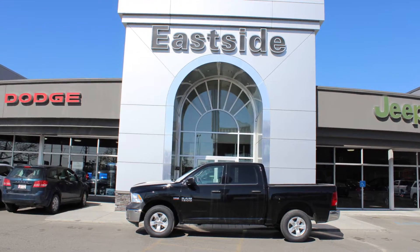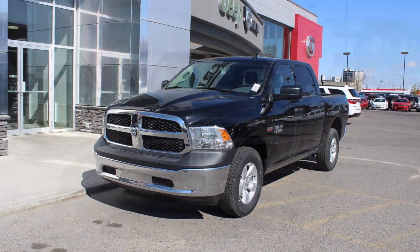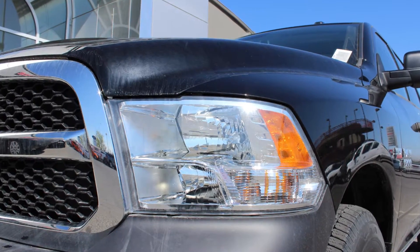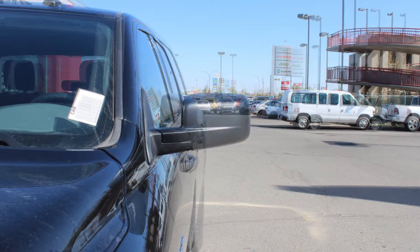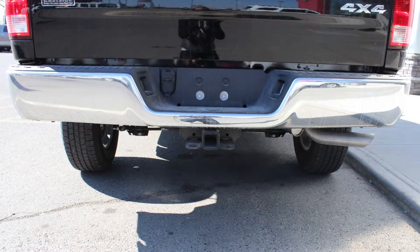Hi Christopher. This 2015 Ram 1500 SXT Crew Cab comes equipped with a 5.7L engine and automatic transmission, halogen headlamps, power heated manual folding side mirrors, 17-inch aluminum wheels, and a trailer hitch receiver.